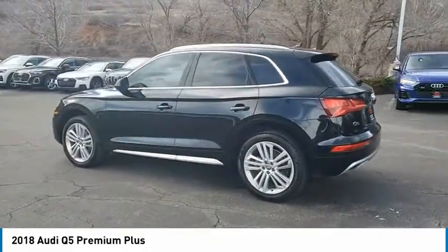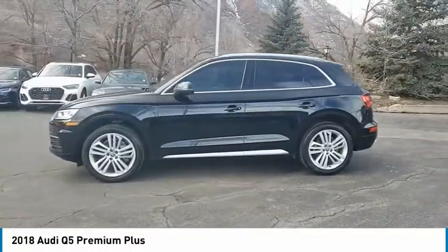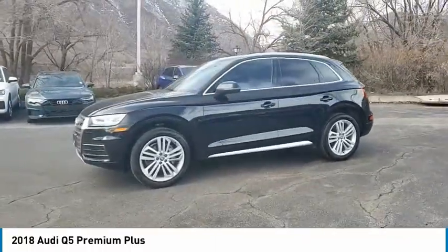Stability control. If affordable style and reliability are what you're looking for, this vehicle couldn't be more perfect. Drive it today.